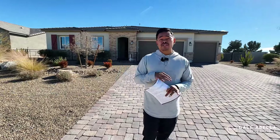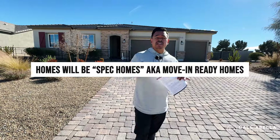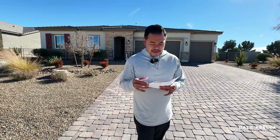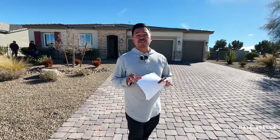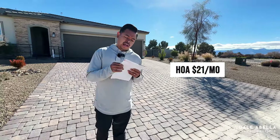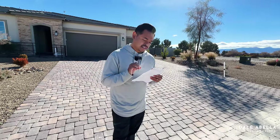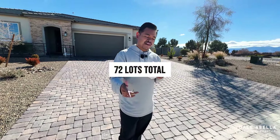Most of their homes being built are going to be spec homes, where the builder picks out all the options and starts building so they're ready sooner for buyers. More builders are heading towards that route. Also, you are going to get one-third acre lots in this community, so if you're looking for space or need to park an RV, you can definitely do that here. The HOA is only $21 a month. This community is part of Artesia with about 72 lots total — about half have been sold with around 35 remaining.